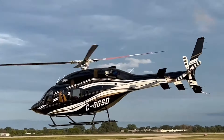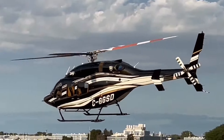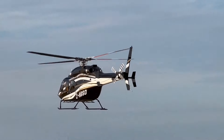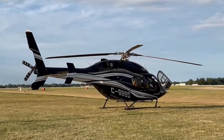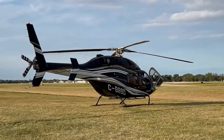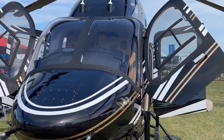Its spacious cabin and large windows enhance the flying experience, whether for executive travel or leisure getaways. Equipped with state-of-the-art technology, the Bell 429 ensures both comfort and safety, making it an excellent choice for those seeking a luxurious flying experience.